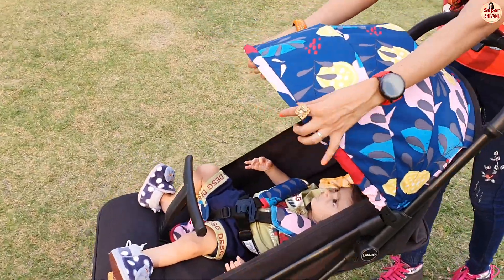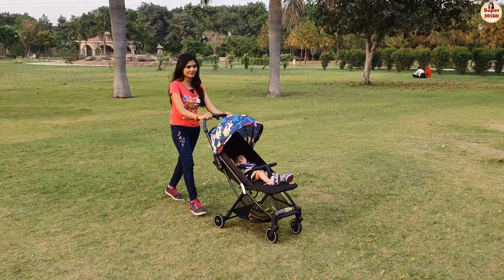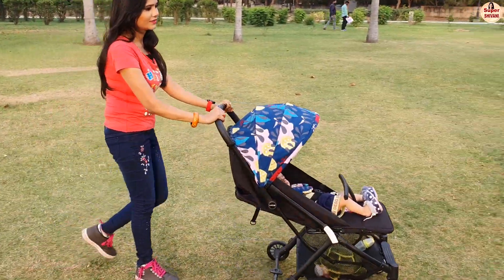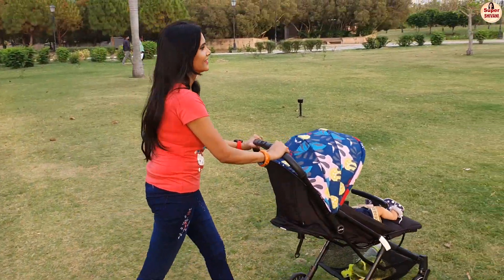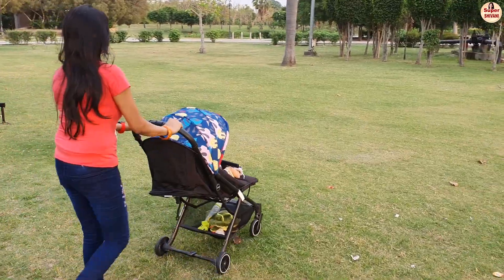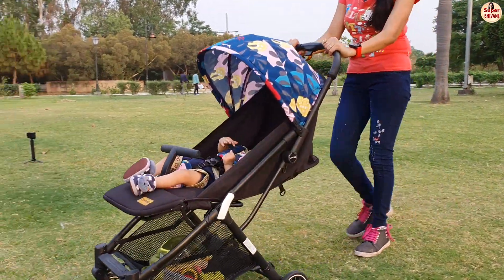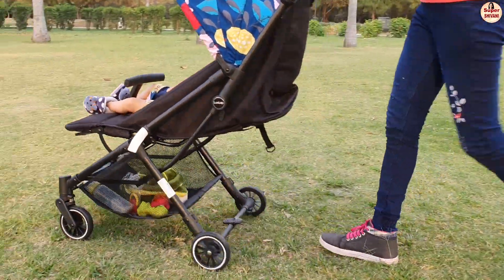If you want a stroller which is compact, strong and durable, has many features, suitable for your newborn to 3 years, and is value for your money, then the Love Lap Urban Stroller is for you.